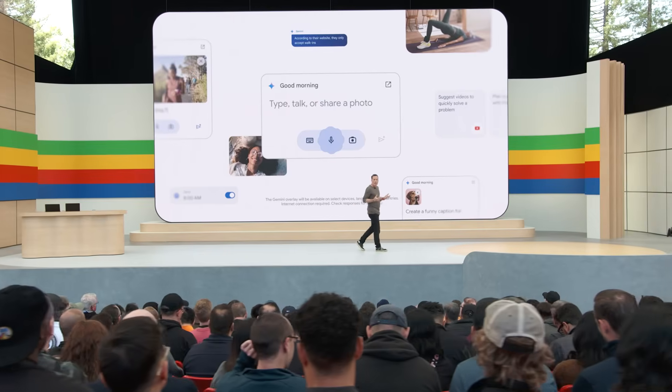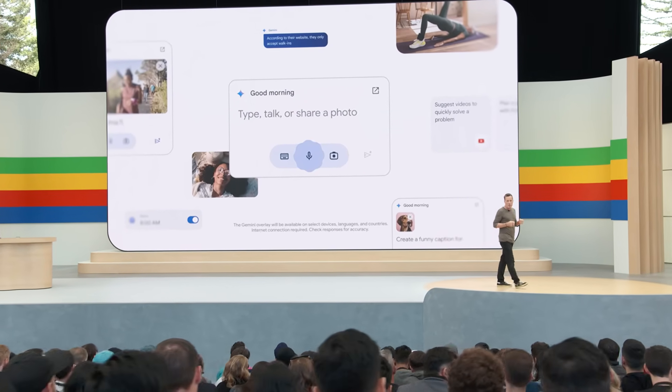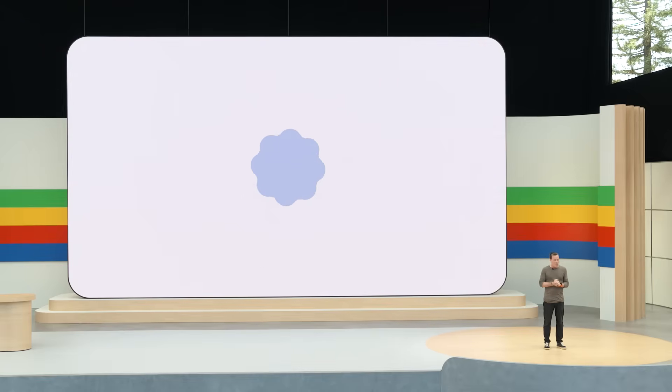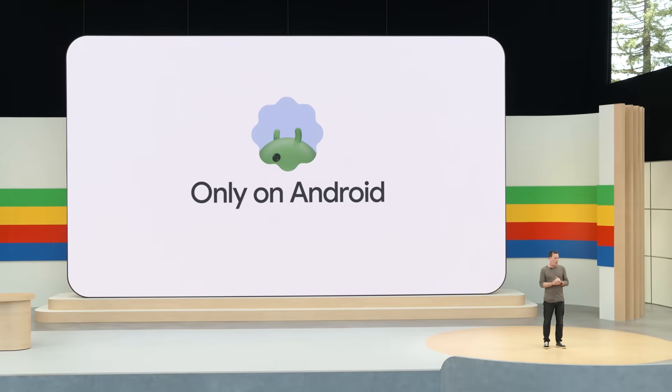That's a few of the ways that we're enhancing Gemini to be more context-aware and helpful in the moment. What you've seen here are the first of many new ways that Gemini will unlock new experiences at the system level, and they're only available on Android. You'll see these and more coming to hundreds of millions of devices over the next couple of months.